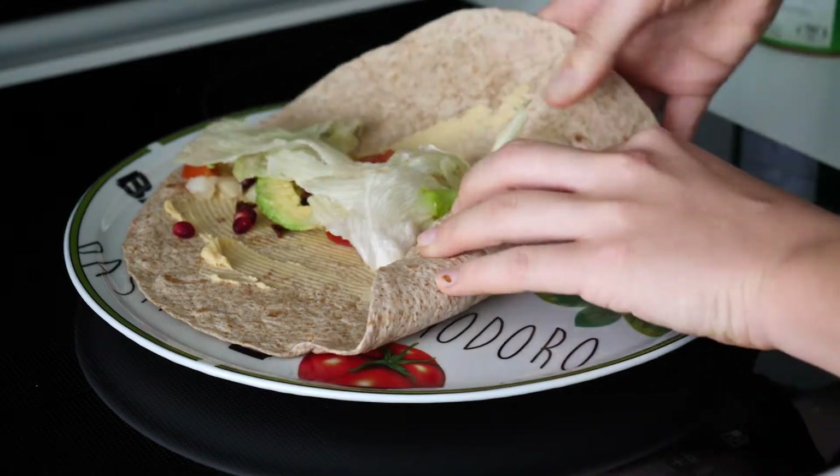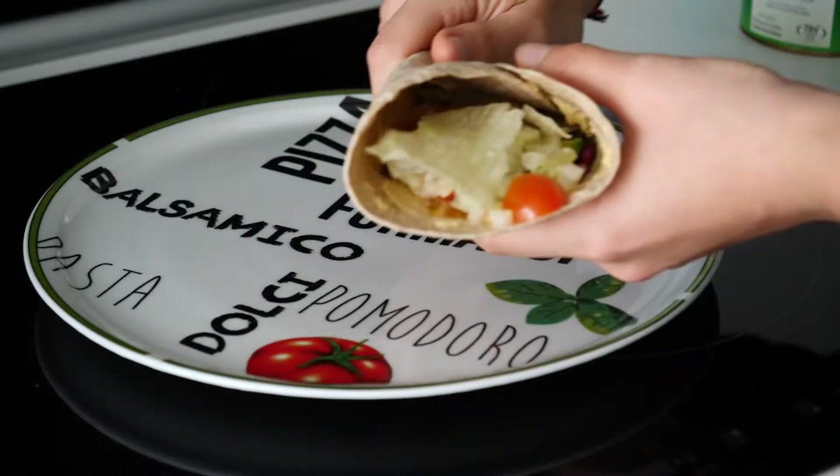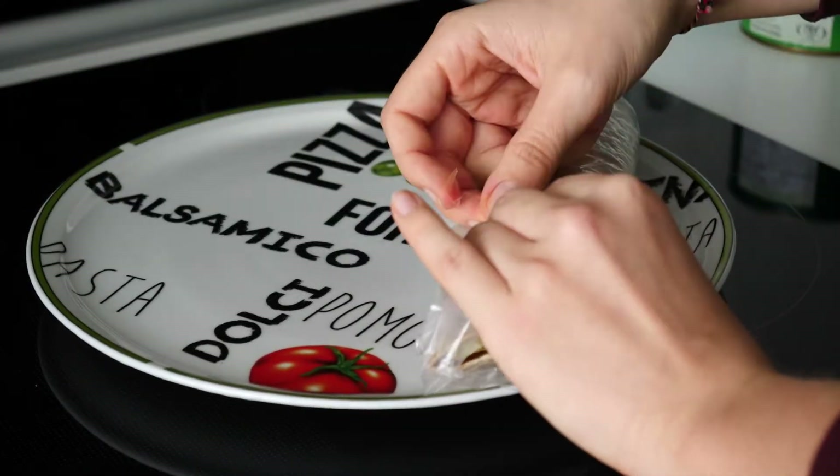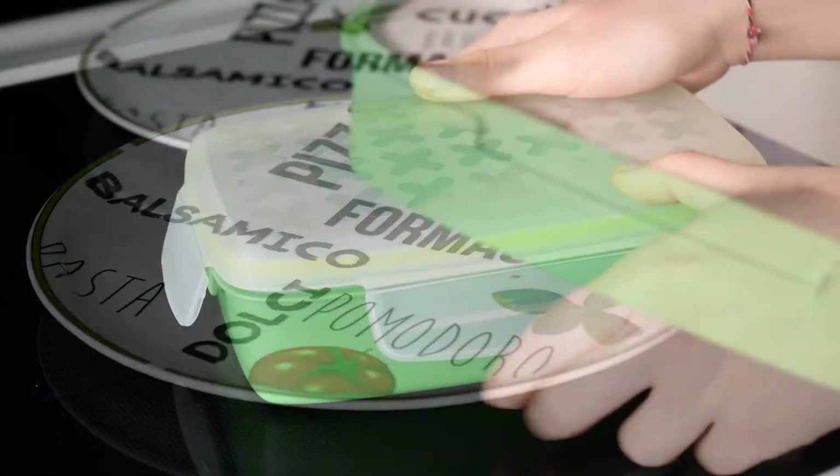Now wrap it all up, which is not the easiest thing to do. You can secure it all with a freezer bag or even better, use a beeswax wrap. Fix it together with tape and put it in a Tupperware as well.